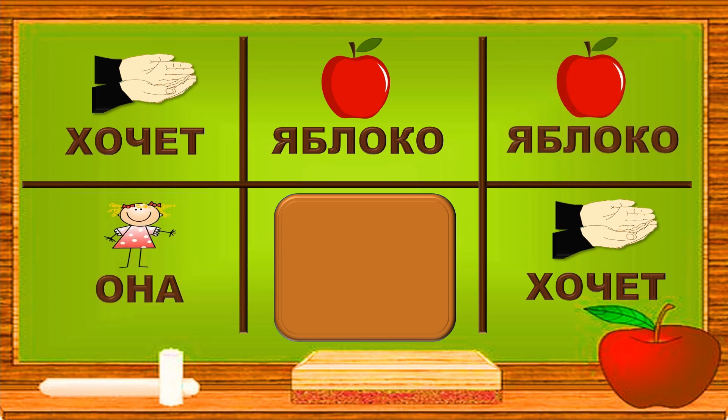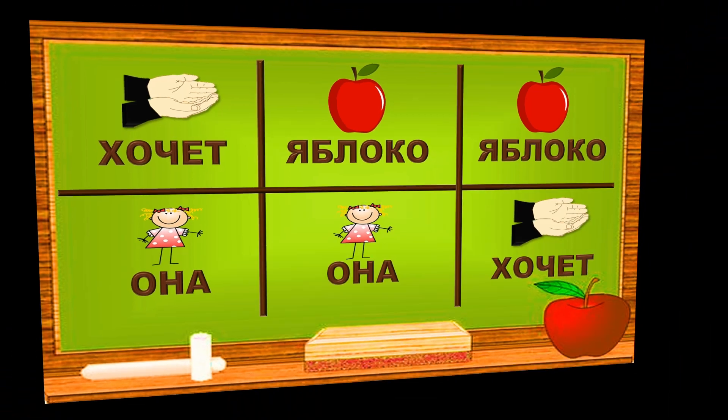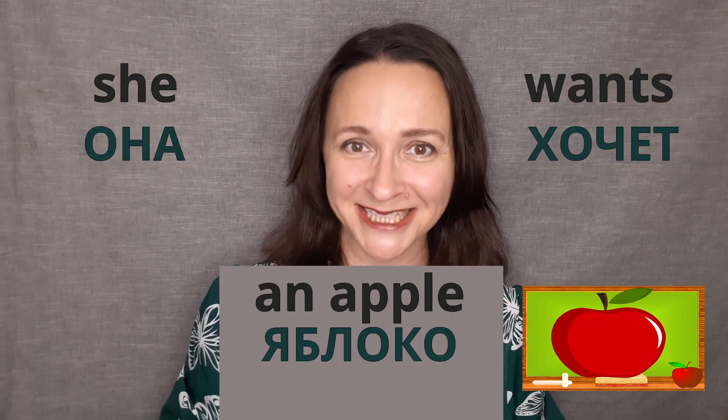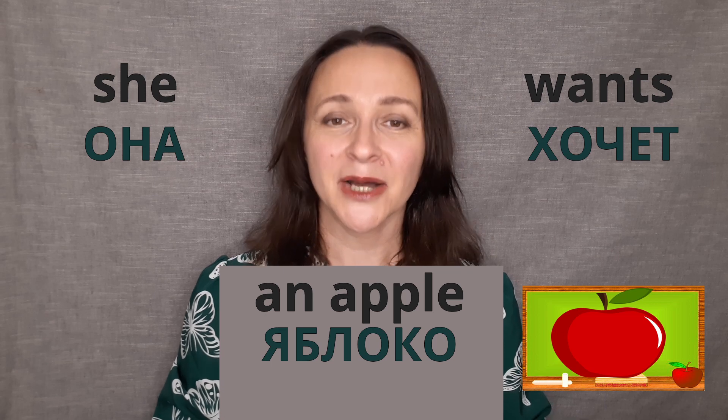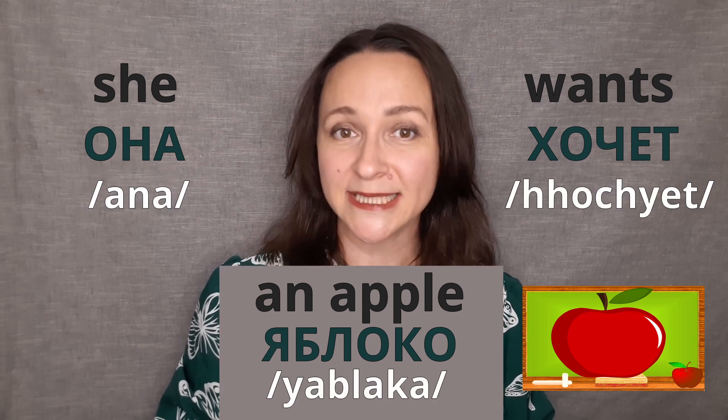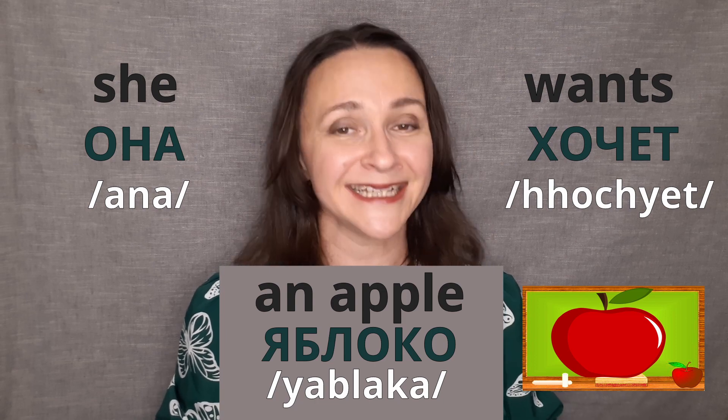Она? Она, она. Well done, Achievers! Now you know how to say 'she wants an apple' in Russian: Она хочет яблоко. Where она is 'she,' хочет is 'wants,' and яблоко is 'apple.'